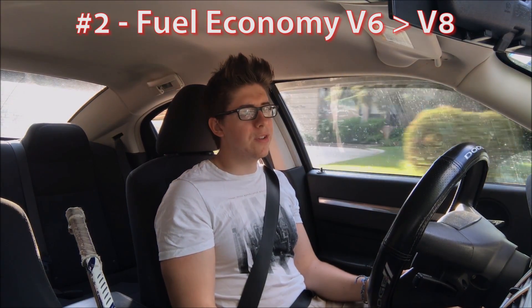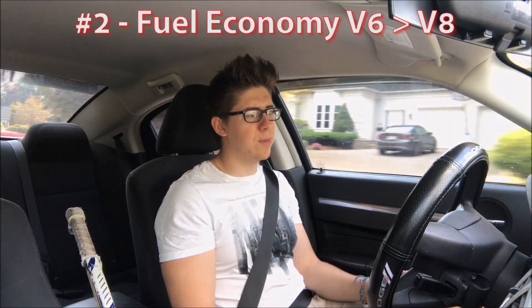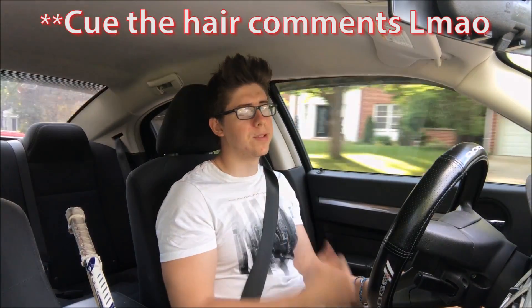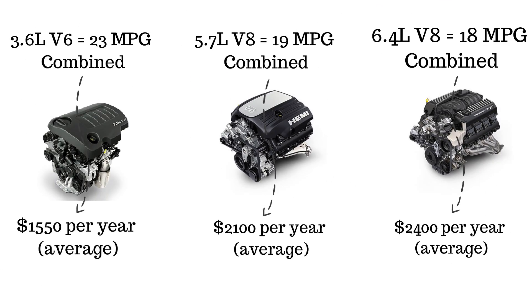Better fuel economy is the second reason why people buy v6 Chargers over the v8s. The 3.6 liter v6, found in 2011 Chargers and up through today, has a combined MPG rating of 23, which works out to about $1,550 of gas per year based on average American driving. The 5.7 liter v8 has 19 MPG combined, which is $2,100 of gas per year. The 6.4 liter v8 is rated at 18 MPG, so that's $2,400 a year — and we're not even going to go into the Hellcat. So the difference just between the v6 and the 5.7 is $550 a year.